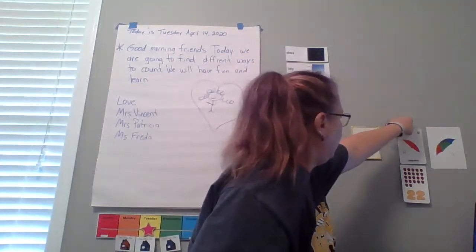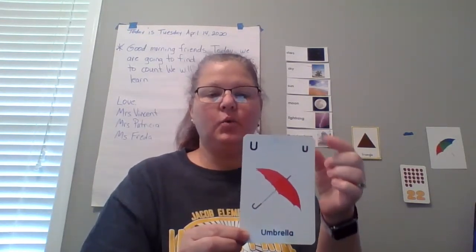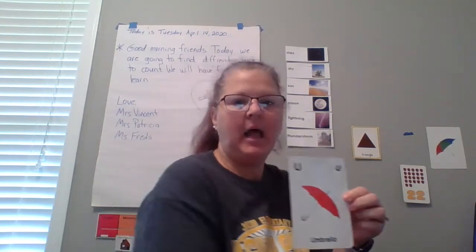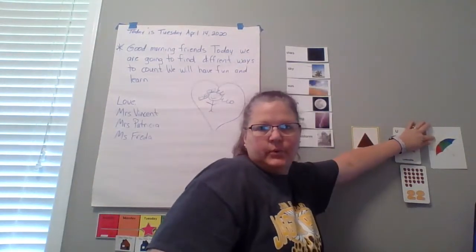A new letter. What is it? U. How does it sound? Uh, uh — umbrella. Uh, uh — under. Here's our umbrella.